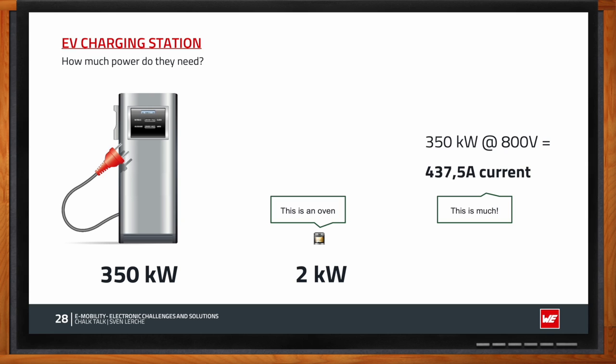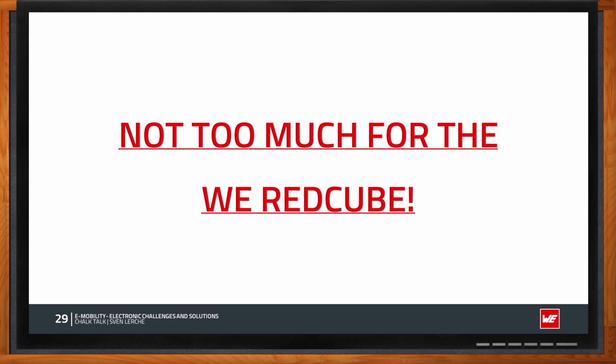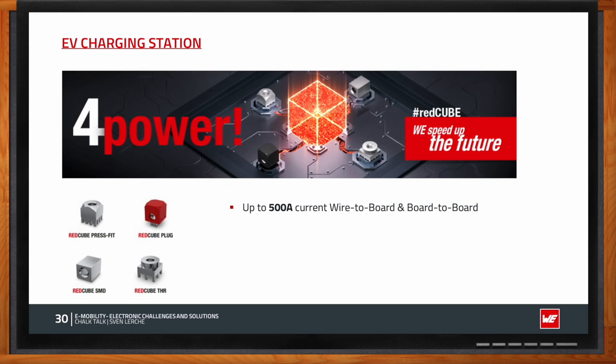Those 440 amps is not too much for the WE Red Cube, one of Würth's most commonly used products for charging station power transmission. It transmits up to 500 amps between a PCB and a wire, or between two PCBs, making sure the power safely arrives at your car. The Red Cube guarantees safe transmission of high power beyond 400 amps — exactly what engineers need when designing a high-power charging station.